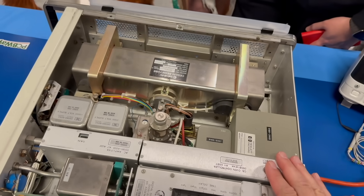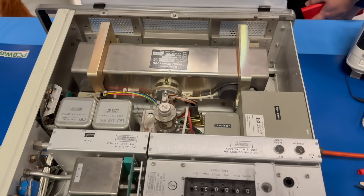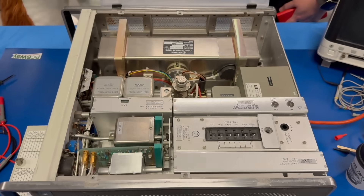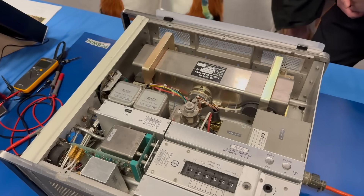Nothing I can repair here because I would need the high voltage equipment which I didn't bring. It would be interesting to do a 3.5 kilovolt repair on the show, but okay — the clock is toast for now. We are going to find another project to amuse ourselves.